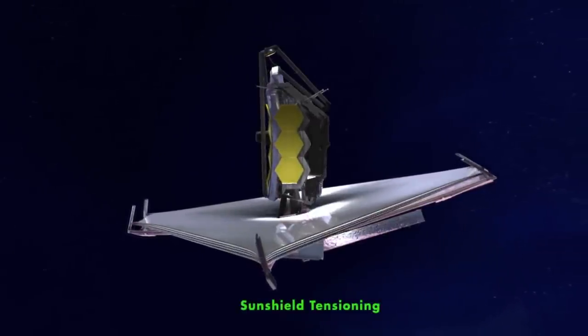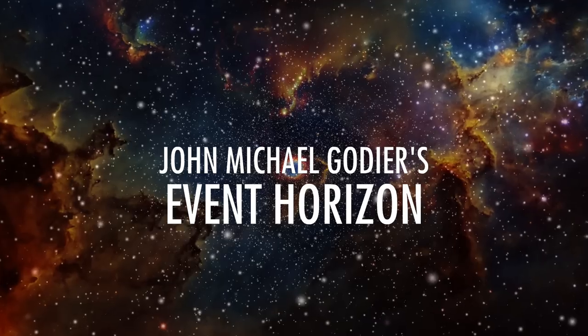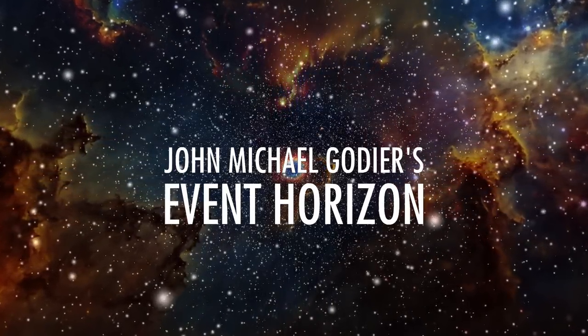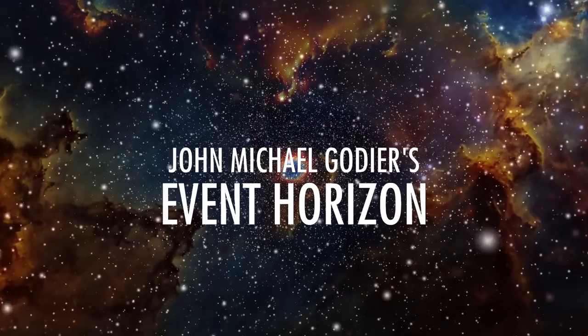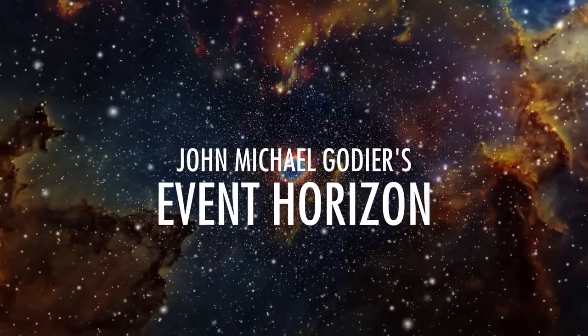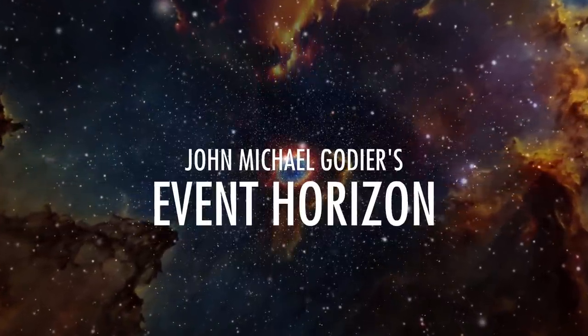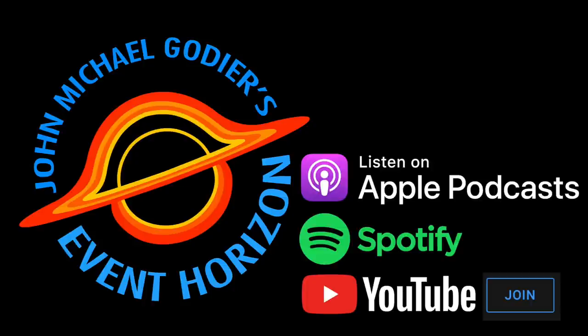Thank you, Doctor, for appearing with us today and I hope you come back. Thank you very much for inviting me, and I hope to chat with you again soon with new exciting results from JWST. Event Horizon is now available as a podcast on Apple Podcasts, Spotify, and YouTube memberships — early ad-free episodes, bonus episodes, and sleep-focused content. Sign up now by clicking the links below.